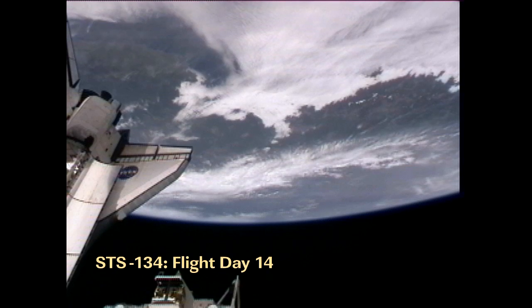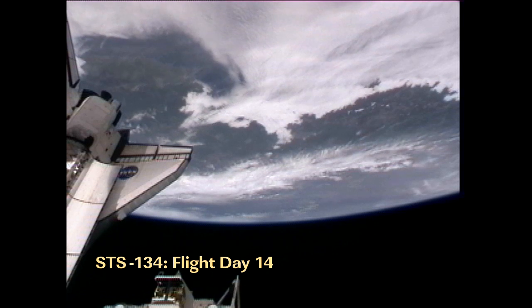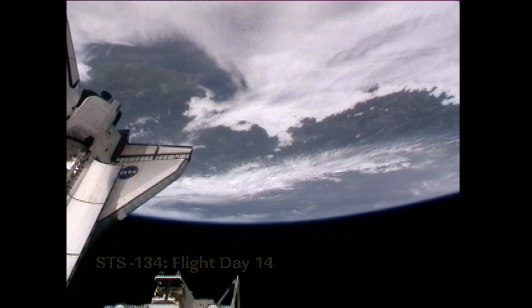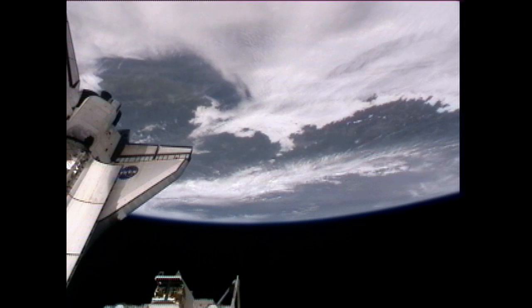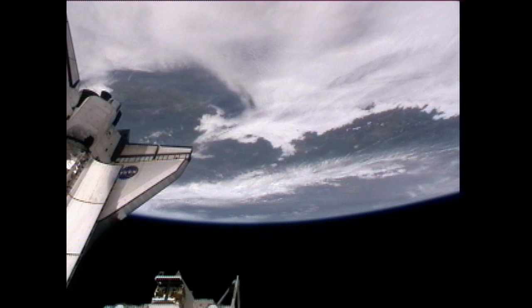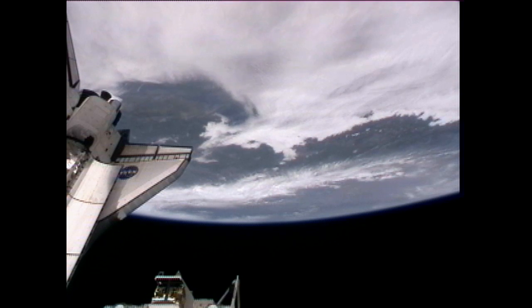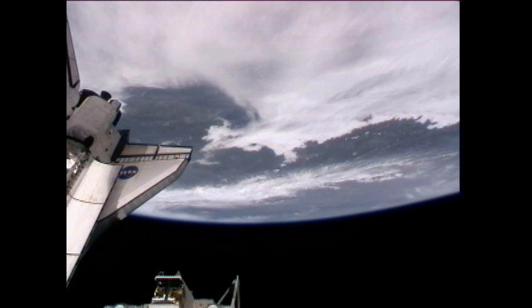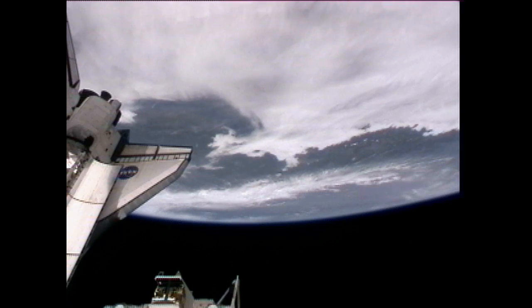Just remember that you're standing on a planet that's evolving, revolving at 900 miles an hour. Good morning, Endeavor, and welcome to another great day to be working in space. Thank you, Shannon. That was a really cool song — it kind of gives you a sense of how huge our universe is and how much we have ahead of us in exploring it.